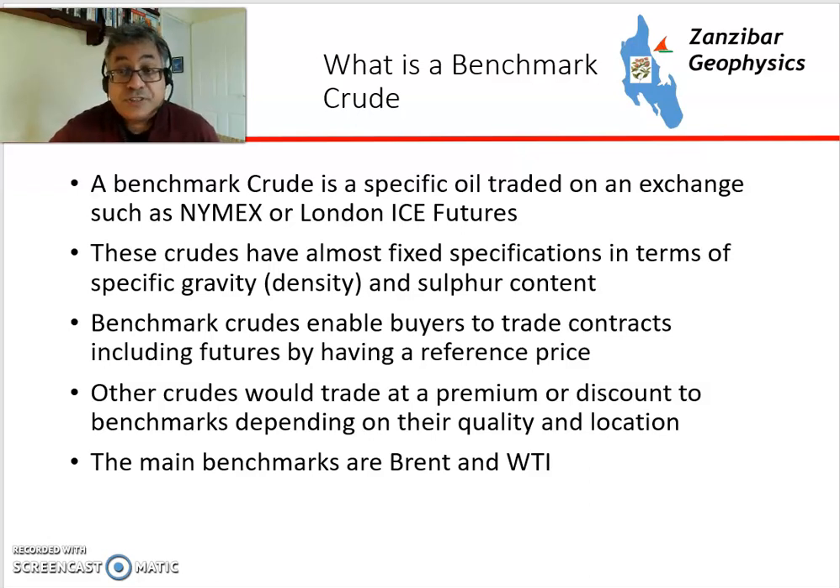Benchmark Crudes are a type of crude traded on the commodities exchange — either NYMEX in New York or the London ICE Futures in London, used to be the International Petroleum Exchange. These crudes have a pretty fixed specification in terms of their density and sulfur content, and Benchmark Crudes enable buyers to make contracts, either for spot delivery or for futures.